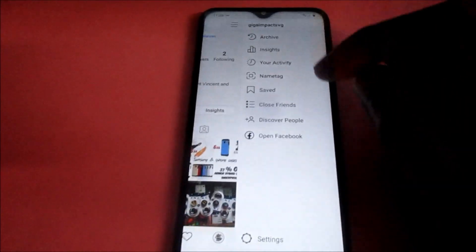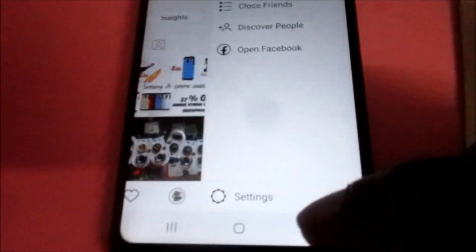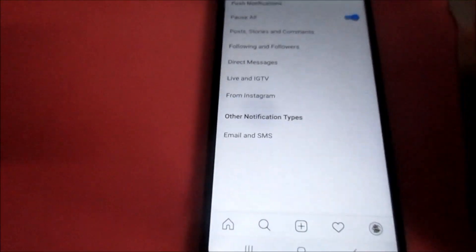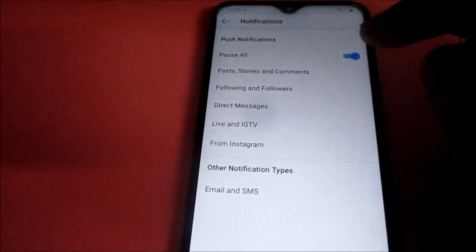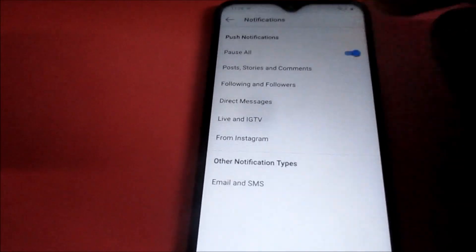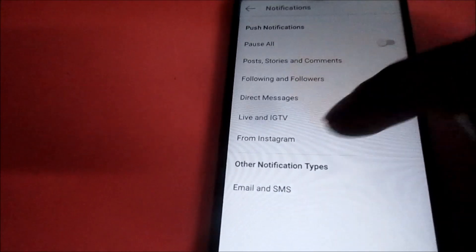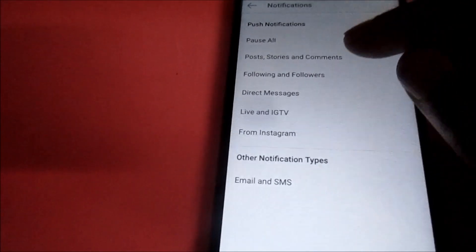Then you want to go to Settings, and you will see Notifications. Go to Notifications. If you see that the pause option is on, you want to take it off — it means that your notifications are paused. Take it off, then also check the notifications for posts, stories, and comments.